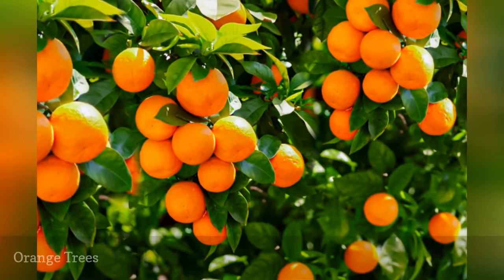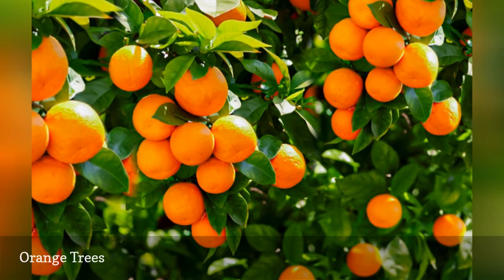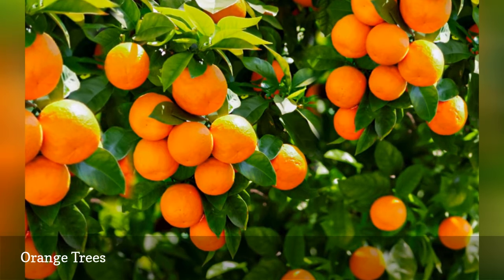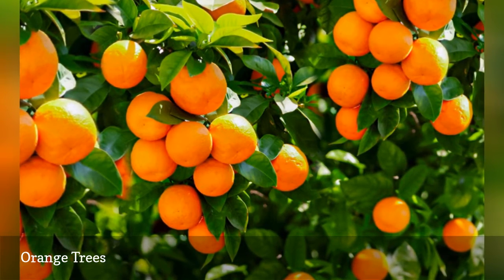Oranges originated in China, a fact demonstrated by the botanical name Citrus sinensis — that 'sinensis' is Latin for 'pertaining to China.' Many people wonder whether the fruit or the color first received the name orange; the answer is that the fruit did.